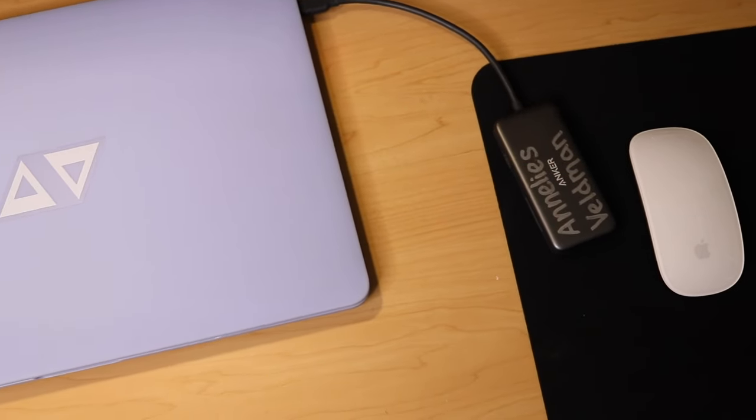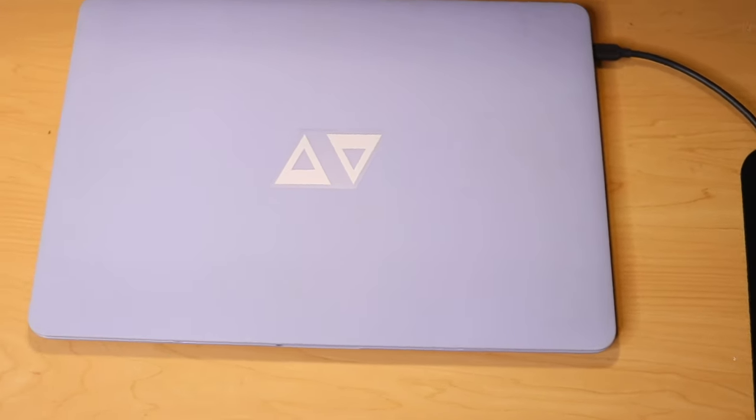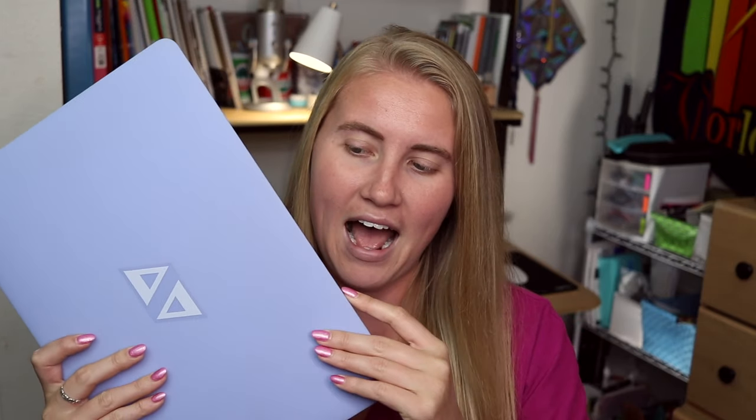If you've seen some of my recent videos, you would know that I got a brand new MacBook Pro. It is the 2018 15-inch MacBook Pro Retina Display with Touch Bar, and I'll get into the tech specs in a minute. But I got this bad boy about three months ago now, and I am in love.